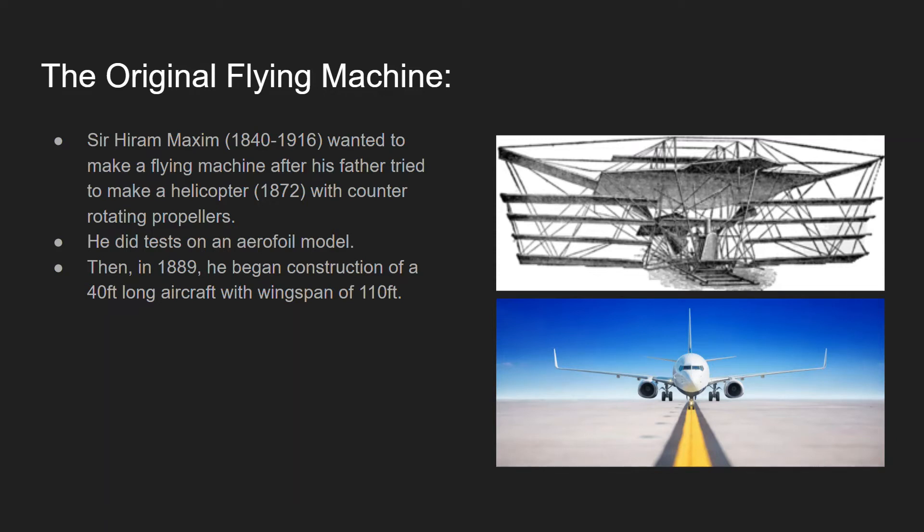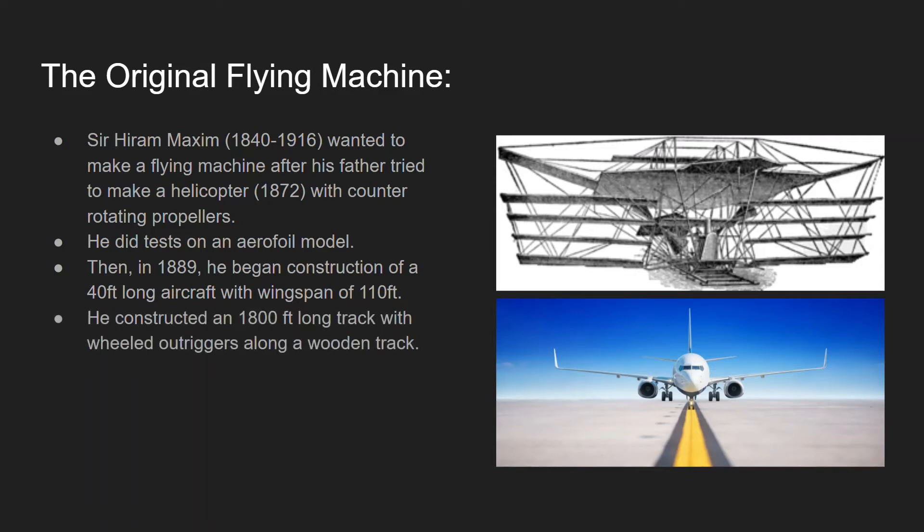It wasn't quite a model — more of a test aircraft — and of course planes today have a much wider wingspan. He also constructed an 1,800-foot-long track made of iron and steel, where the flying machine was weighted down by metal wheels so it wouldn't actually take off. It eventually got wheeled outriggers after the original track was deemed unsuitable; outriggers are like the side floats you see on certain boats, fitted with wheels to run along a train-style track.